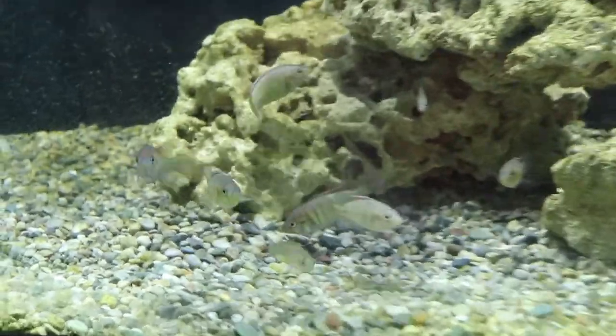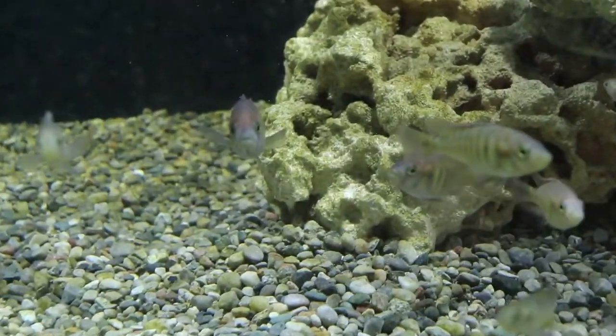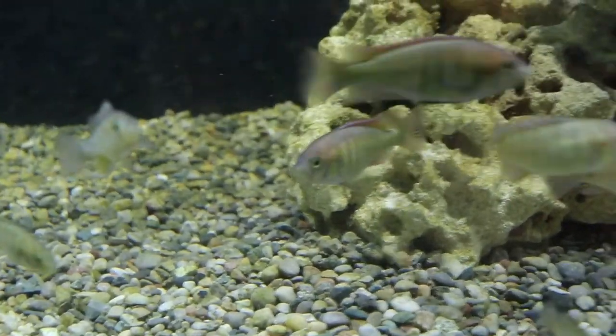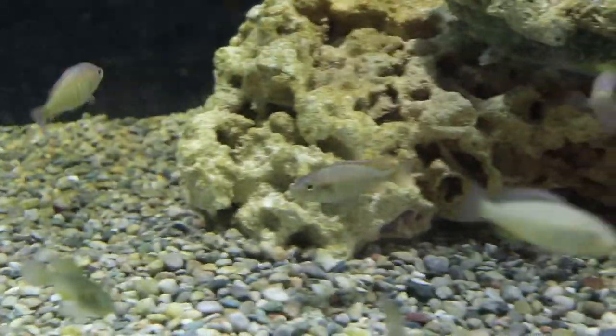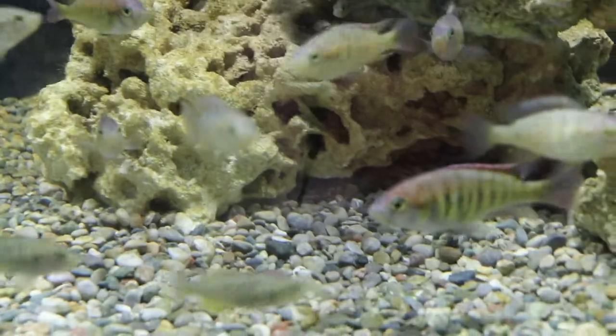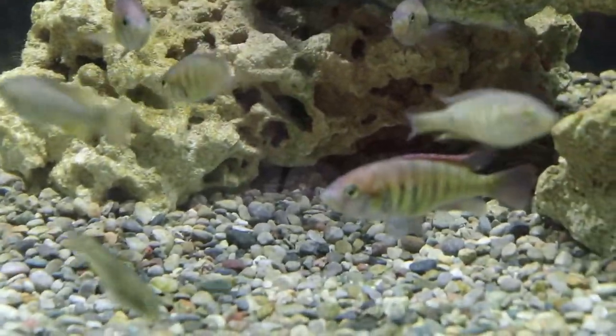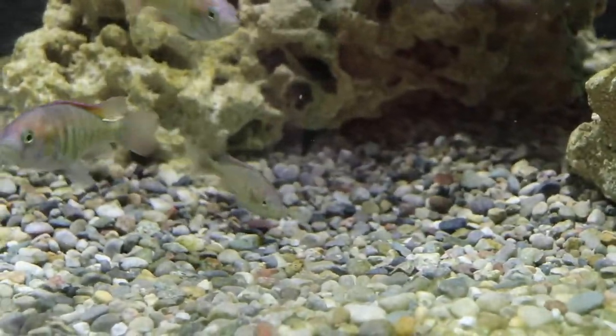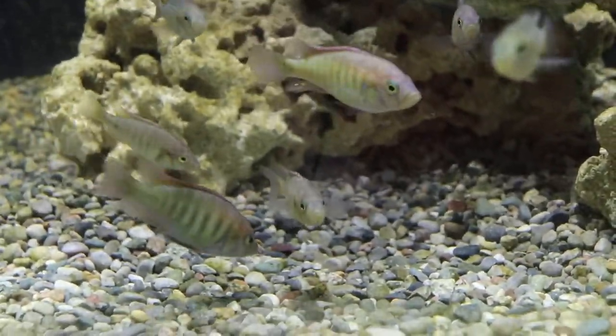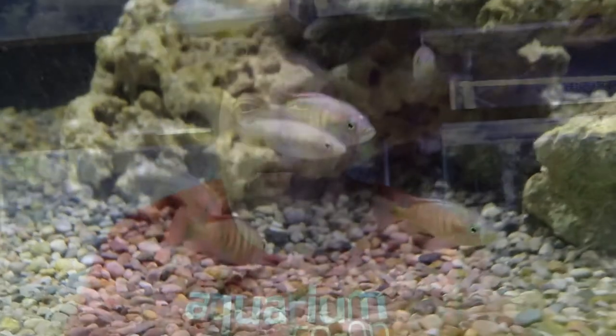I'm looking forward to seeing these guys grow out and color up. There's another male here too that's gotten pretty dominant as well — I may have to split these guys up into two colonies. I haven't decided yet. I'm going to try to figure out a collection point at some point on these fish, but that is the Pundimilia nairi tank.